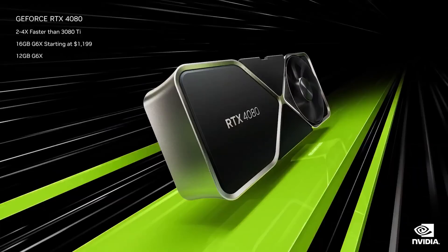The GeForce RTX 4090, the new heavyweight champ, is $1,599, available October 12th. The GeForce RTX 4080 comes in 16GB and 12GB versions. The 4080 is three times the performance of the 3080 Ti on RacerX, and starts at $899.